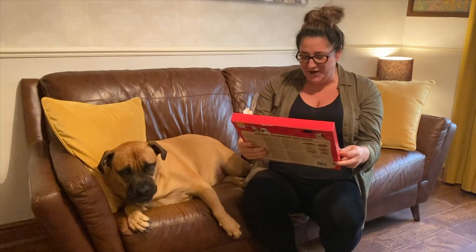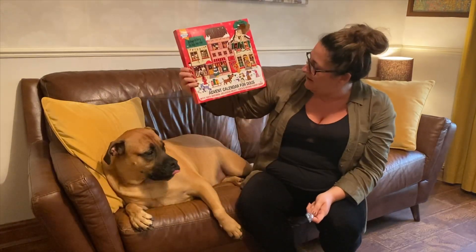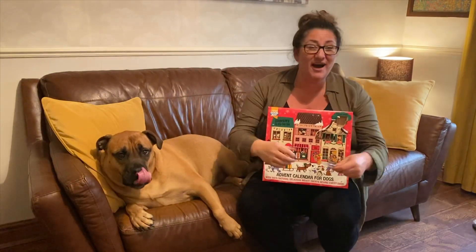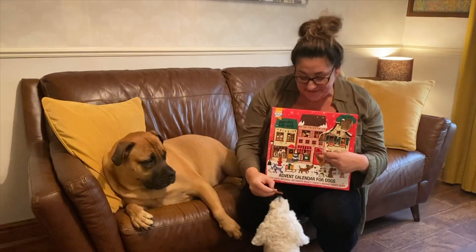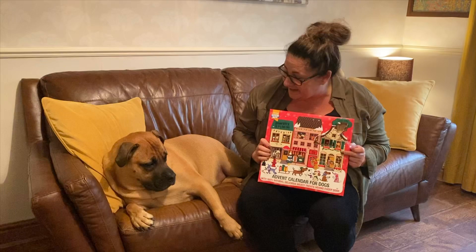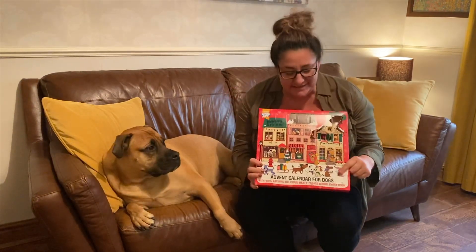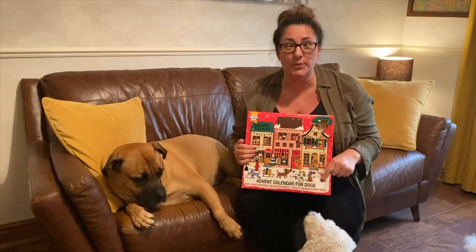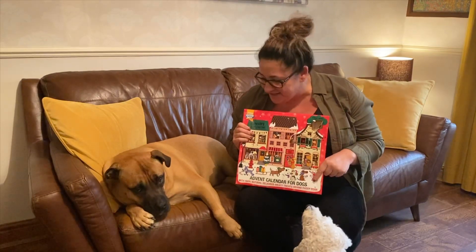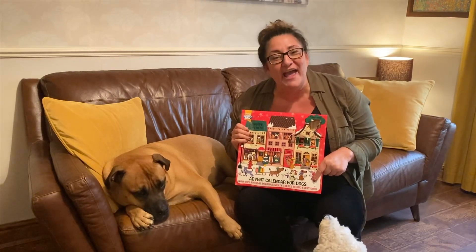So there are 25 doggy treats behind each and every door — meaty treats behind every door. I'll be barking mad, absolutely ridiculous! But they are absolutely irresistible and they're loving these meaty treats. Should you want to treat your best friend, click the link above, down below, to the side — wherever you may be watching me from. Me, Hartley Blue and lovely Zilla wish you all a very happy advent.